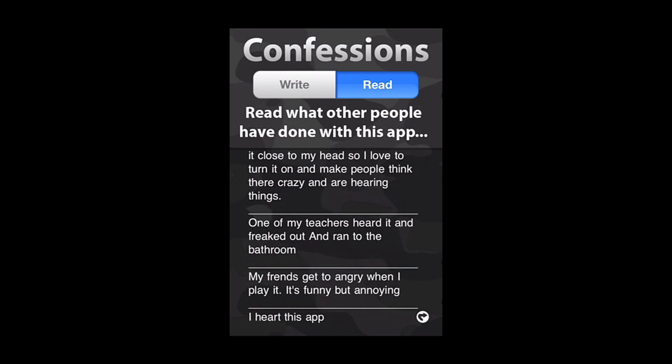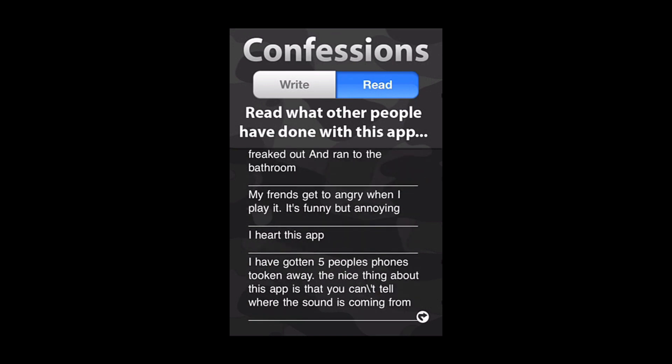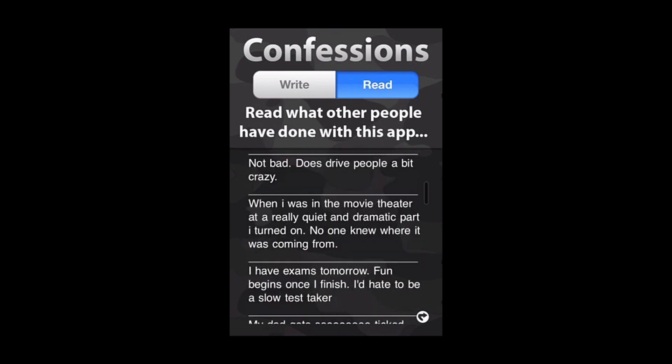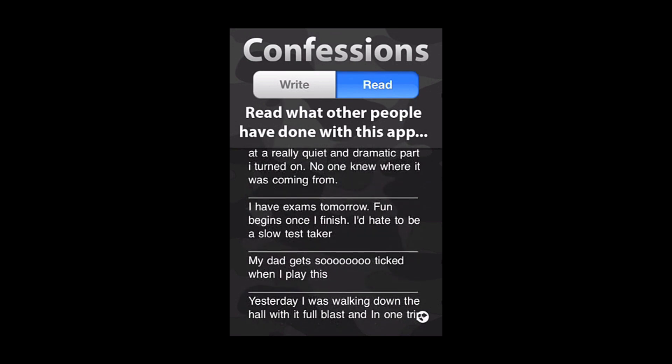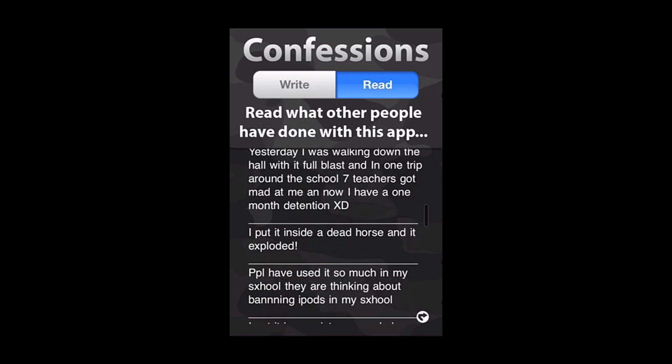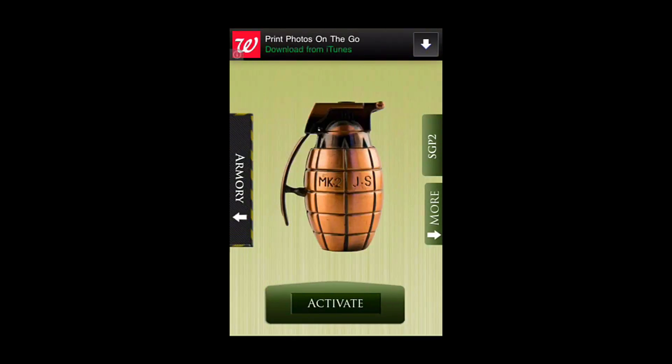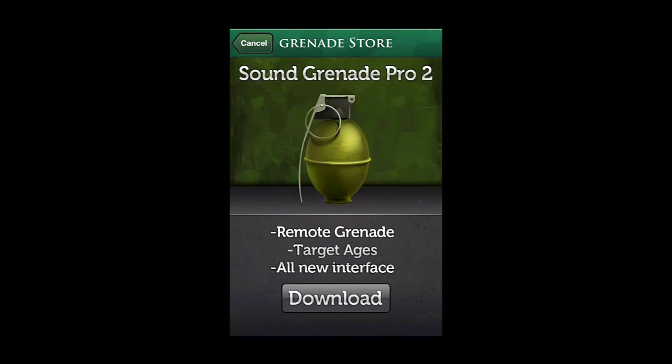One of my teachers heard it and freaked out and ran to the bathroom. My friends get angry when I play it but it's funny. Does drive people a bit crazy. My dad gets so ticked when I play this. I put it inside a dead horse and it exploded. So we'll go back and if we hit SGP2, that's just an ad for the Sound Grenade Pro 2 that's available in the App Store — pretty much the same app.